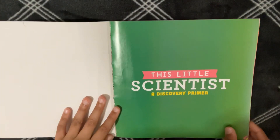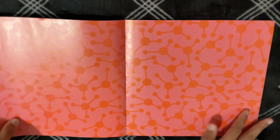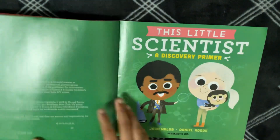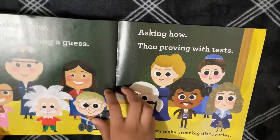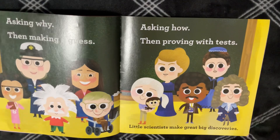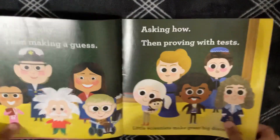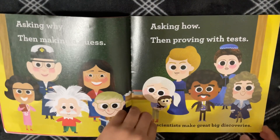This Little Scientist, a Discovery Primer. Asking why, then making a guess. Asking how, then putting it to tests. Little Scientists make great big discoveries.